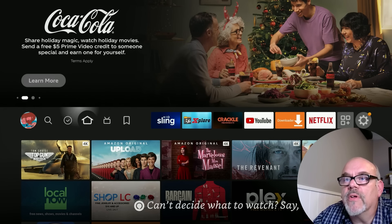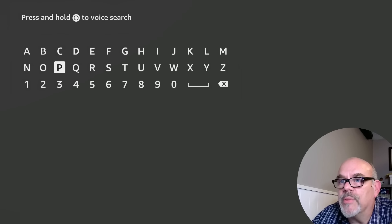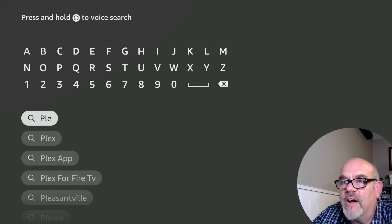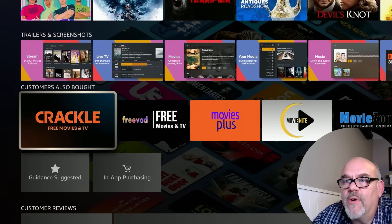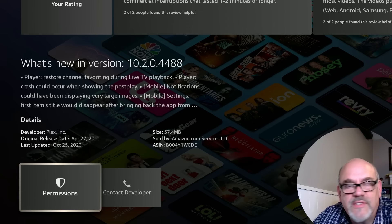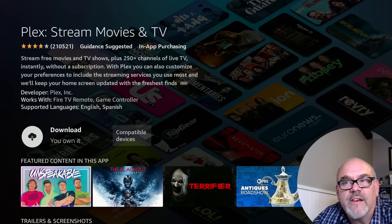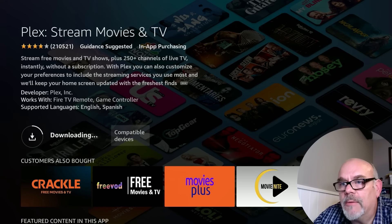Installing Plex is super simple. Just go to the magnifying glass, go down to Search, and use the voice button or start typing P-L-E-X. You don't even need to get the whole word out and there it is. The app was last updated October 25th, just prior to Halloween. To install it, click the download button — if you've never installed it, it will say 'Free, Get It.' On mine it says 'Download, You Own It.' Either way, click on it and let it download — it'll be done in just a moment.